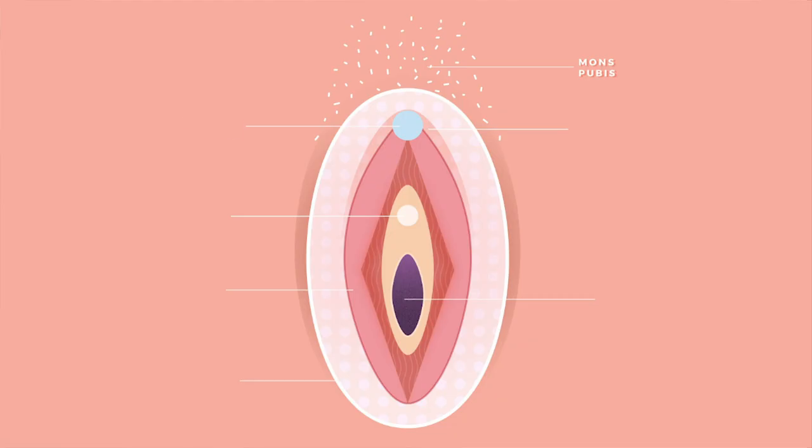So let's get educated. Let's start with the vulva. Often mistaken with the vagina, the vulva actually encompasses the pubis, the clitoris, labia majora, labia minora, the urethral opening, and vaginal entrance.